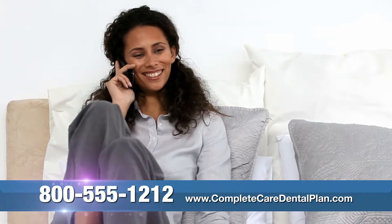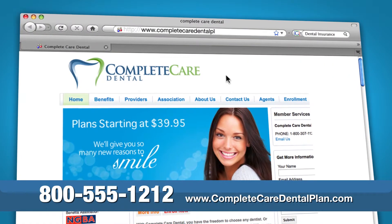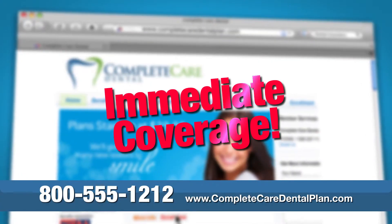Just call the number below or go online right now and learn how you can sign up for immediate coverage.